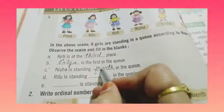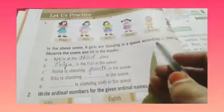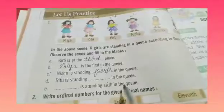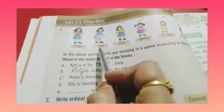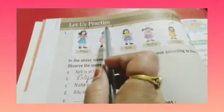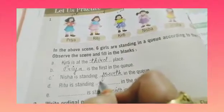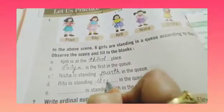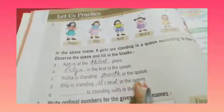Okay children. Now, Ritu is standing dash in the queue. Ritu queue me konsi place pe khadi hai? Aap dekho — Priya, Ritu. Konsi place pe hai? First, second. Second place pe hai. Toh hum kya likhenge yahan pe? Ritu is standing second. S-E-C-O-N-D. Second in the queue.